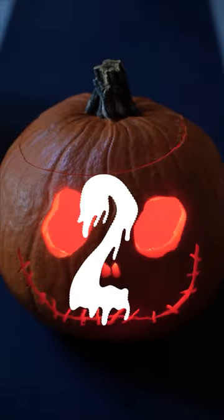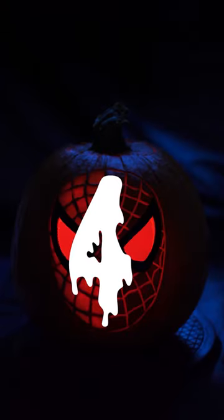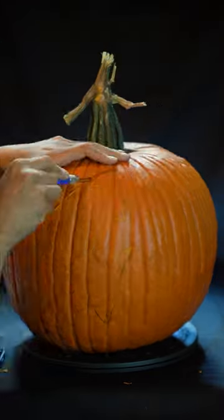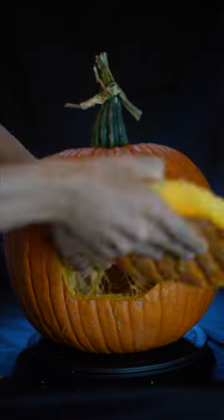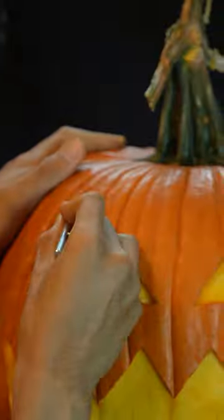My goal is to improve my carving skills and before Halloween, try to create the most amazing jack-o'-lantern. Today is day 5 of practicing and I tried real sculpting for the first time. I have experience in 3D sculpting, but sculpting on a pumpkin is a totally different story.